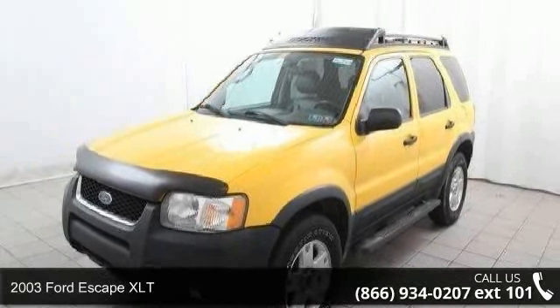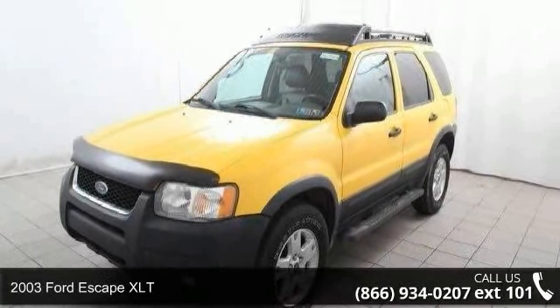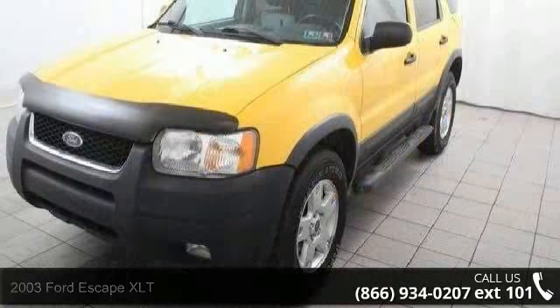Arrive in style with this 2003 Ford Escape XLT. This may be the set of wheels you've been looking for.